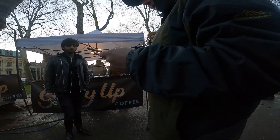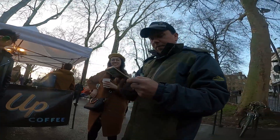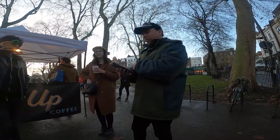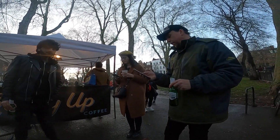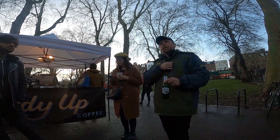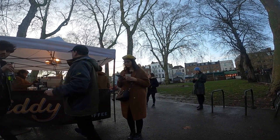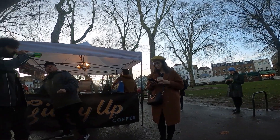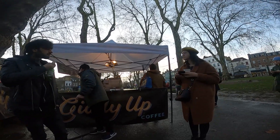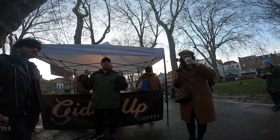So, Trafalgar Square — not how I expected. It's not littered in pigeons anymore. Not many people know about that — apparently they spent a little money to get rid of them. I was never there when the pigeons were there. Remember how the tourists would go there and make sure they had pigeons all over their shoulders? It's so cool.